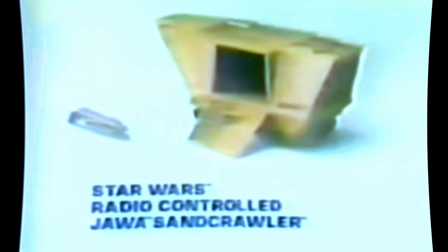New Star Wars Radio Controlled Jawa Sandcrawler. Let's find some droids! Two 9-volt and 2-D batteries not included. The Jawas got the Death Star droids — action figures sold separately. Up the elevator, he's in! By radio control, you can make the sand crawler travel almost any direction — forward, backward, then forward again. Star Wars Radio Controlled Jawa Sandcrawler, action figures each sold separately, new from Kenner.